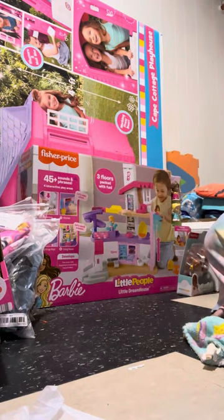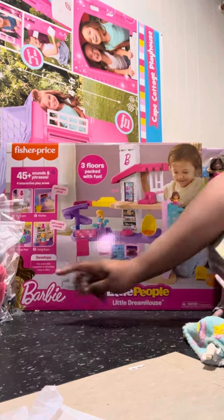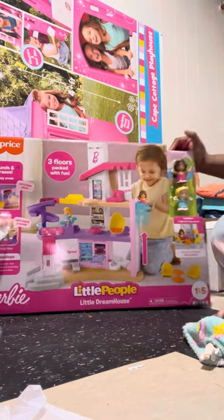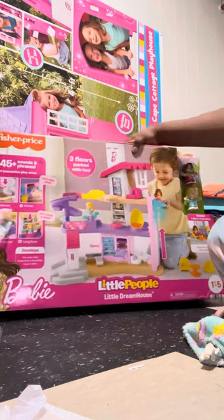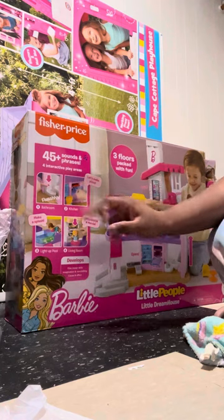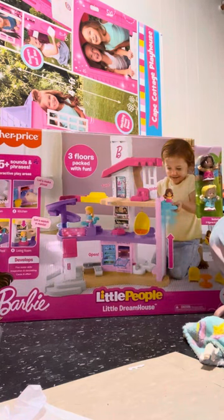Next I got her this Barbie set right here — I also ordered this at Walmart. This is the Little People Barbie Dream House. It comes with two little Barbie Little People Barbies, and it has a pool, a kitchen, a bedroom, a little elevator where she can go up and down. It makes noises — the toilet flushes, there's a little oven to make pizza. The pool lights up, and it says 'Let's watch a movie' so they can watch a movie in the living room. So yeah, that's her Little People Barbie Dream House.